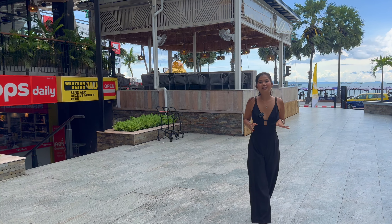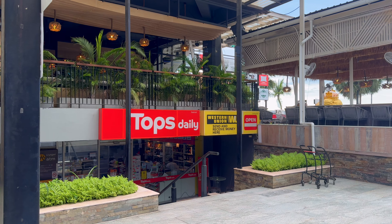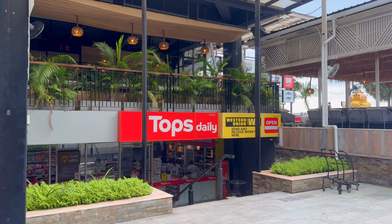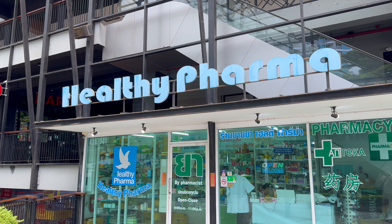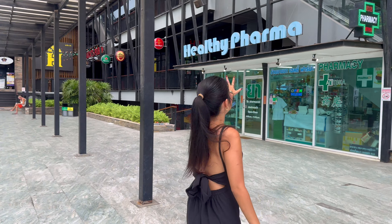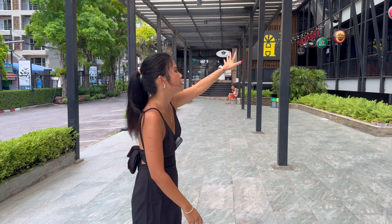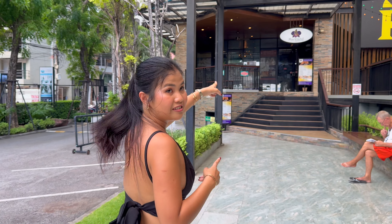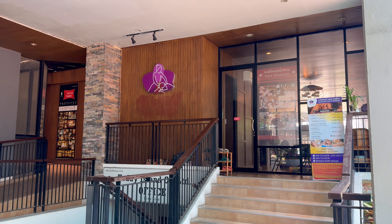In front of your condominium you also have a big restaurant and a Tops Daily for shopping — very convenient. There's also a pharmacy nearby. This is the shopping mall you can easily access from your condominium. And over there you have a massage shop as well, literally on the ground floor.